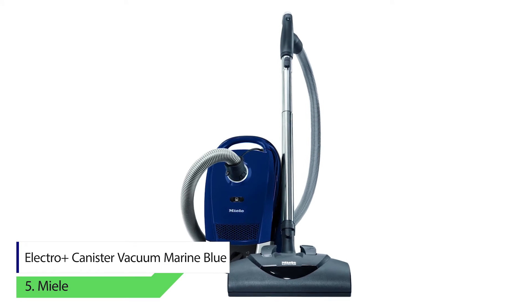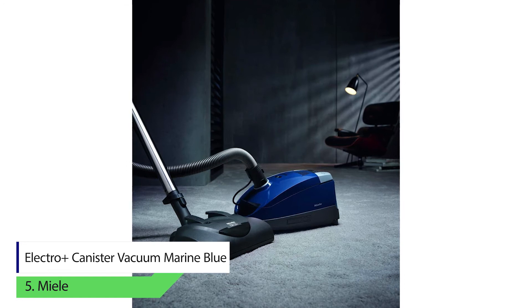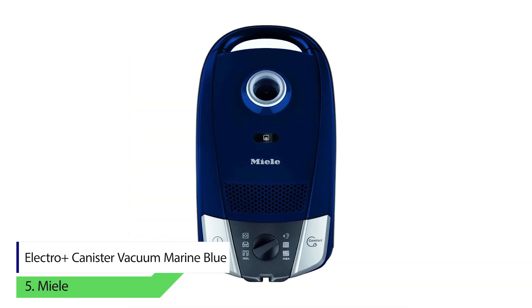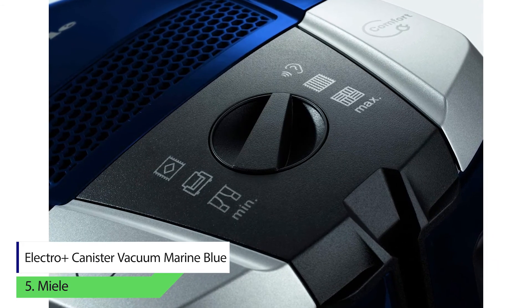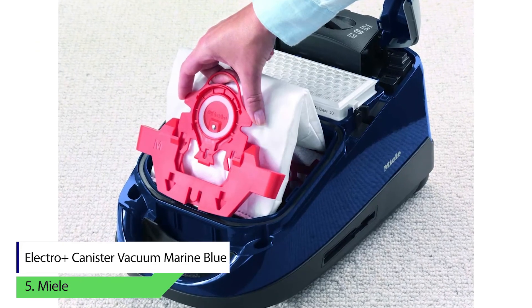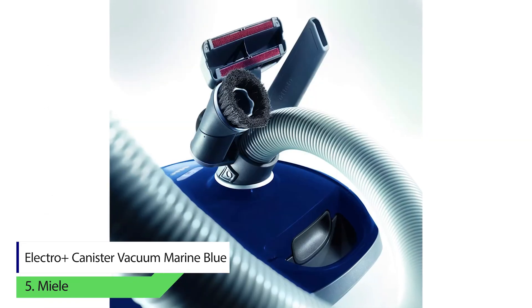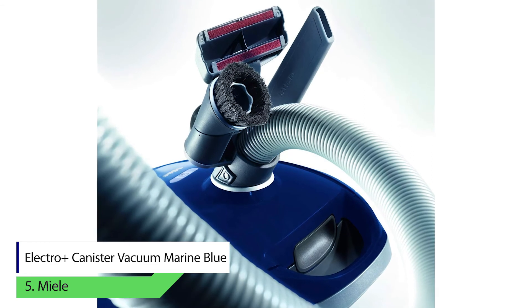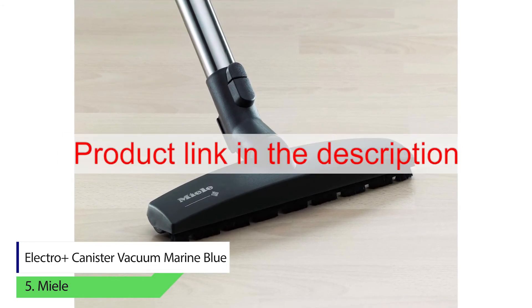Number five: Miele Electro Plus canister vacuum in marine blue. If you want a vacuum cleaner, canister vacuums are your best option. They won't be completely quiet, but they tend to make less noise than others. The seal system for clean air is perfect for homes with kids and pets. The vacuum also has six speed levels, so you can control the speed for drapes, carpets, floors, and other delicate objects.